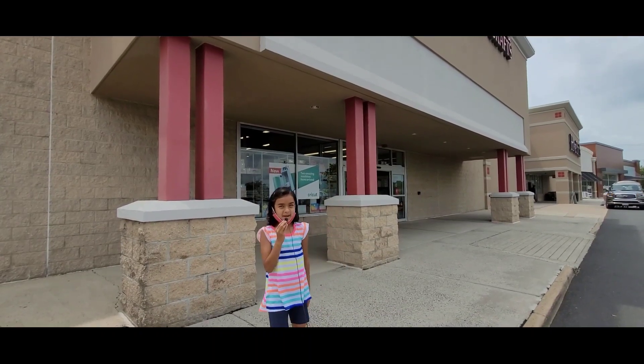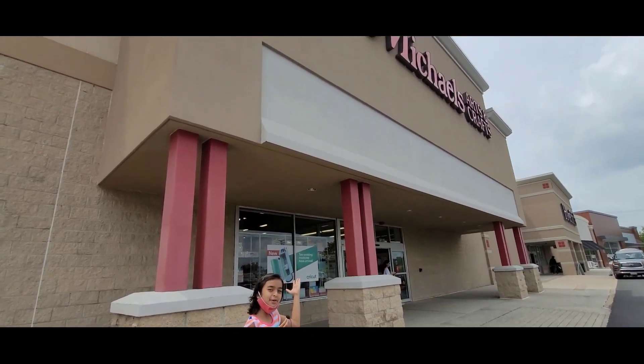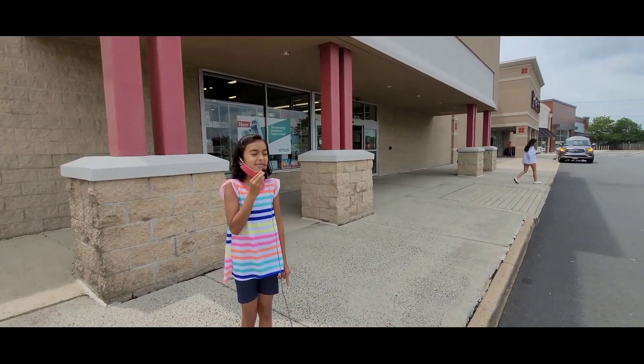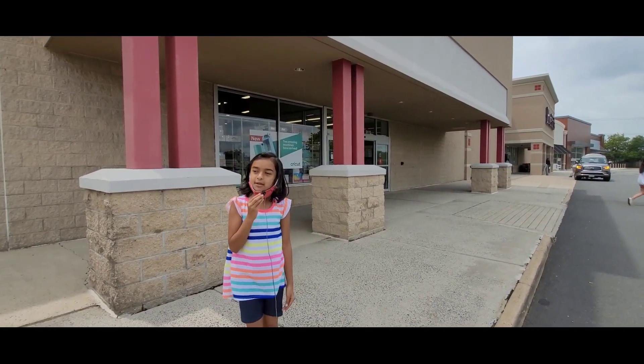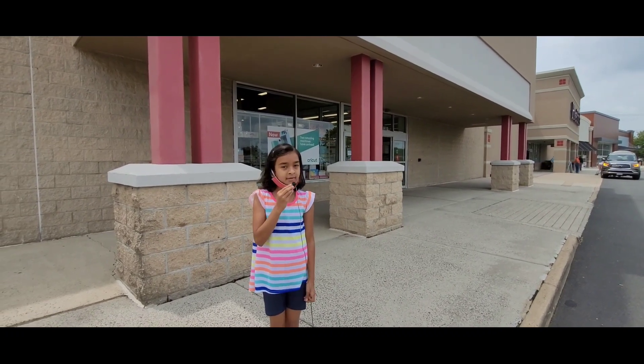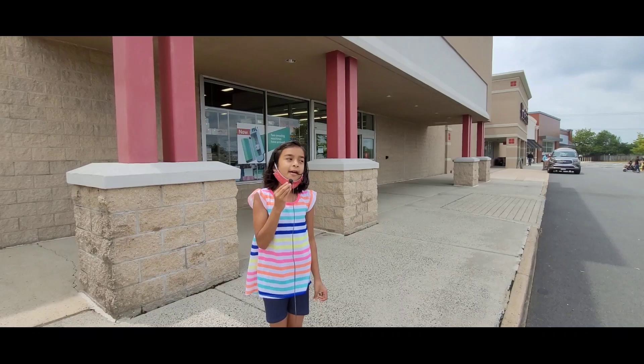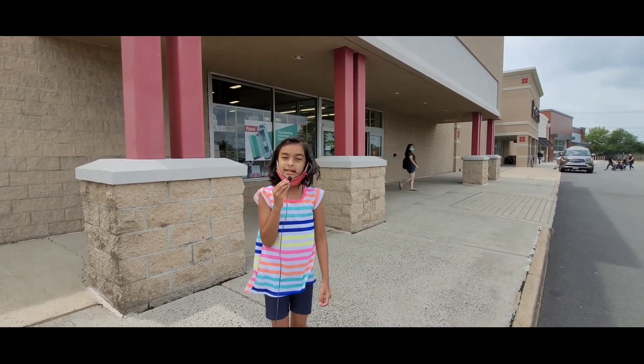Hello friends, we're at my third favorite place, which is Michaels. My first favorite place is home, then the library, and then Michaels. Michaels was founded in 1973, 48 years ago, in Dallas, Texas. It has arts and crafts inside.